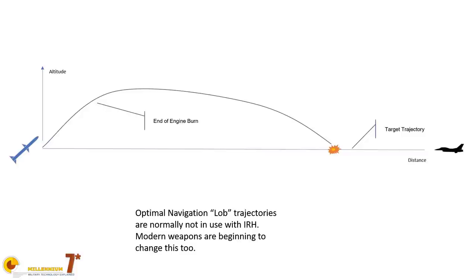Please note that infrared homing, unlike other types of guidance that somehow involve a radar, cannot tell the distance to the target. So those sophisticated laws that minimize the energy spent to get to the target are more difficult to apply.